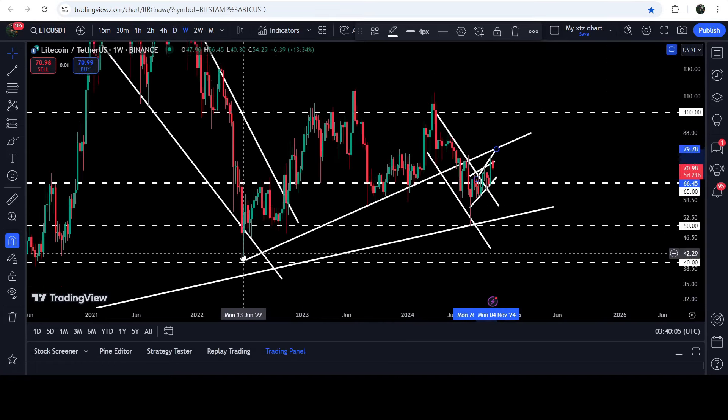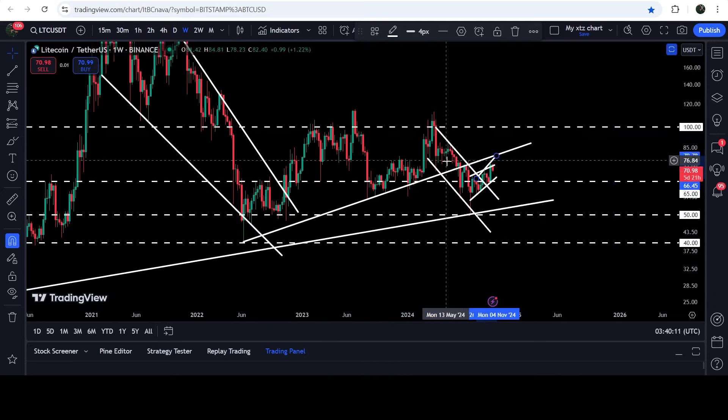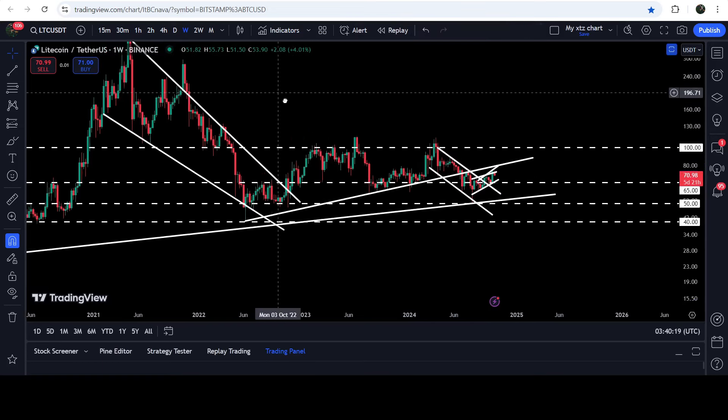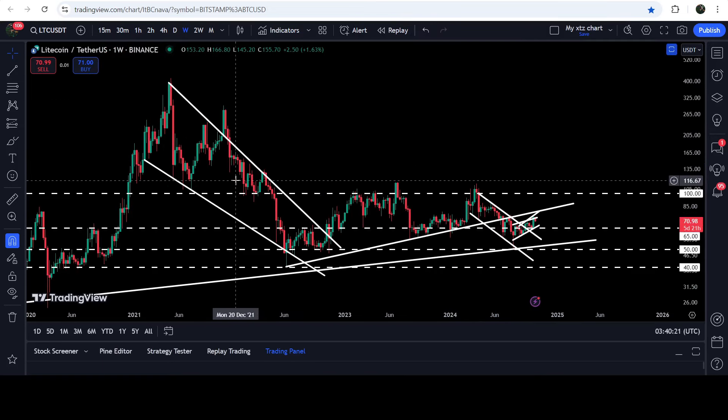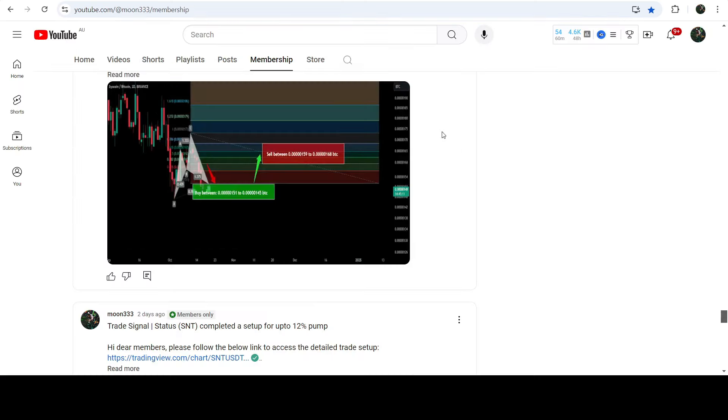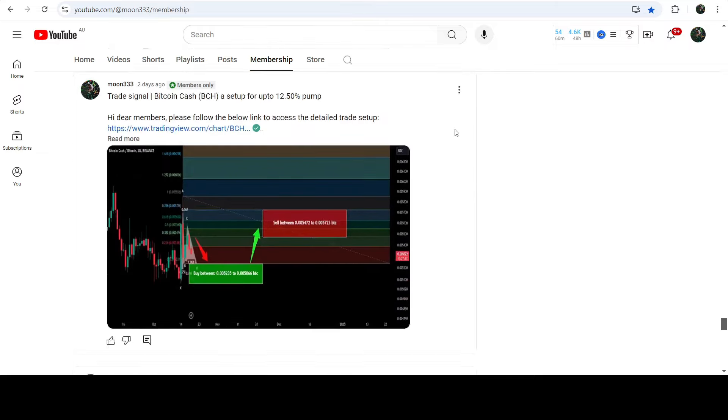On the weekly time frame chart you can see that for several months it had been bouncing at a very nice support. The technical target for the breakout from the down channel would be at the top of the channel, approximately at $100. The long-term target for the breakout from the big long-term falling wedge pattern would be at the top of the wedge, somewhere between $400 to $500.